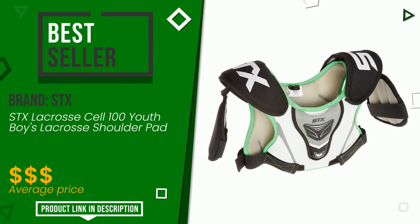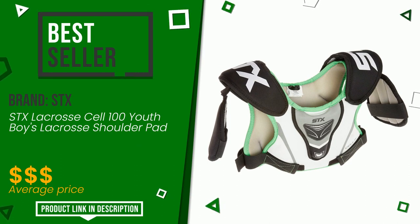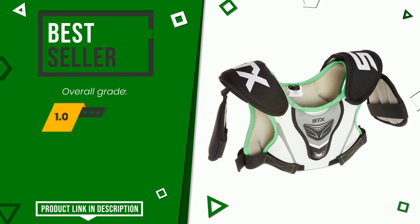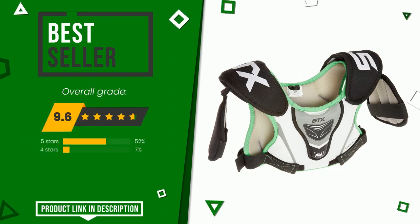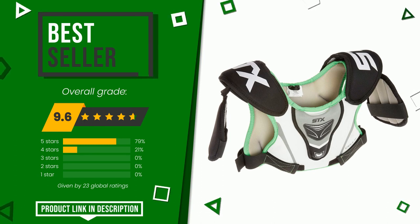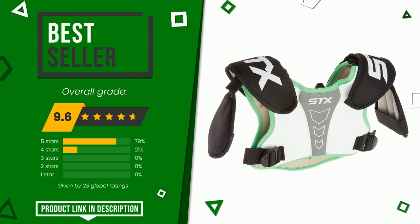The final rating assigned to this STX article is 9.6 out of a total of 10. It turns out to be the top seller on online portals and presents itself as one of the best solutions for this type of product. It is suitable for those looking for good value for money. Check the link in the description below the video for more information and the updated price.